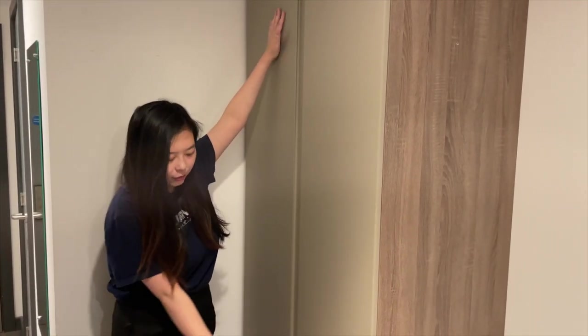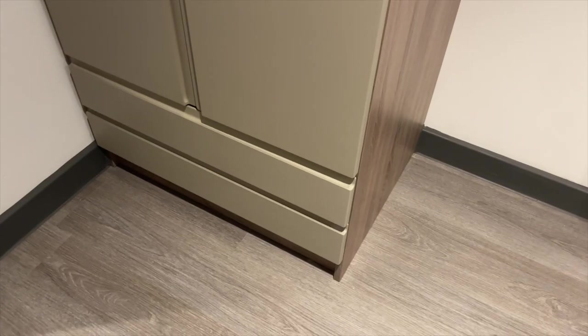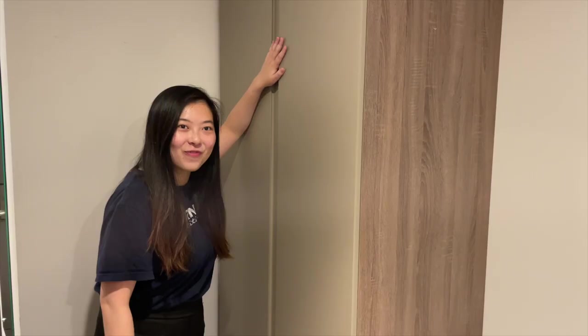The accommodation also comes with this very tall wardrobe and two more drawers down below. I will not be showing you what's inside because it's very messy, but — yeah, clothes.